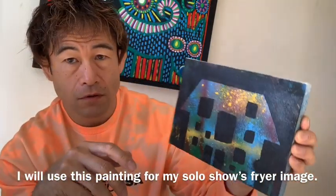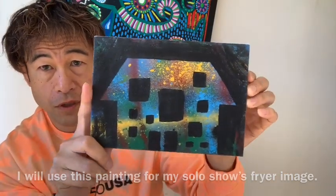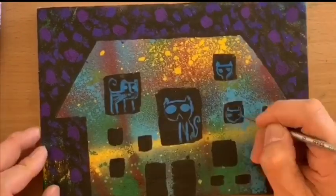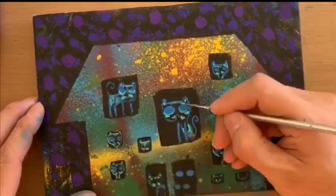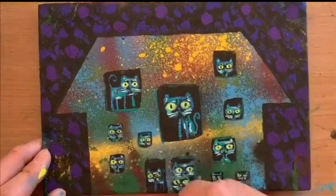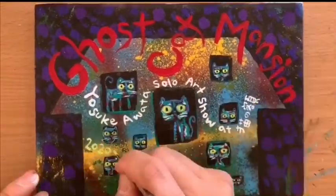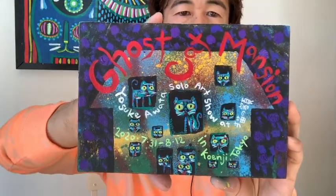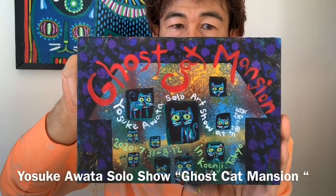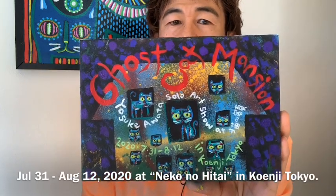I'm going to use this painting for my solo art show's flyer image. So this is what the finished piece looks like. Ghost Cat Mansion is the title of my art show. It's coming up this summer in Tokyo.